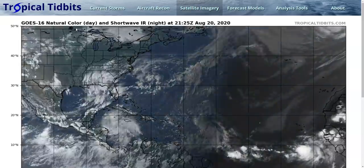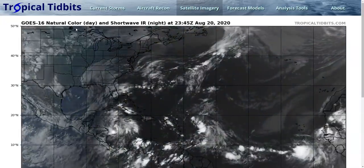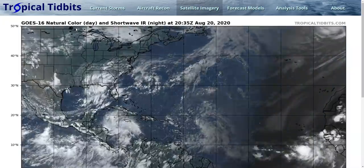Hi, this is the Tropical Tippet for Thursday evening, August 20th. As always, the thoughts here are mine alone, and in making decisions, consult the National Hurricane Center and your local weather office for the best information for your location.